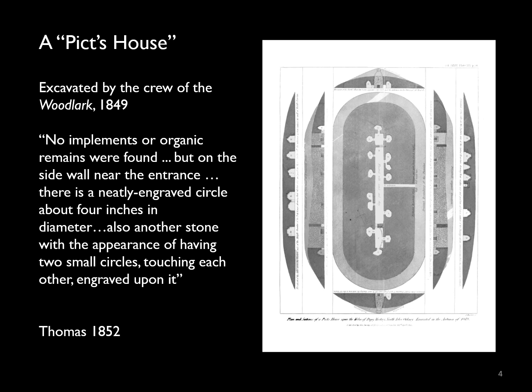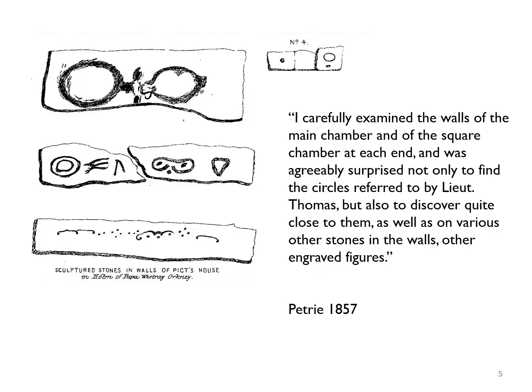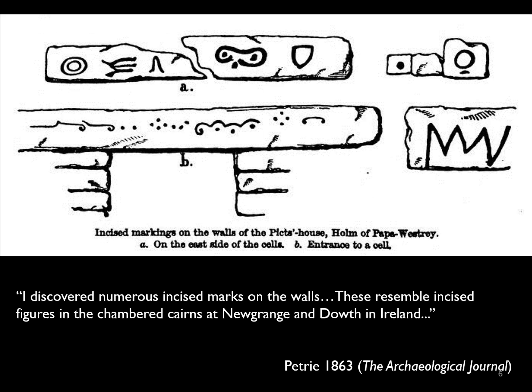He noted a neatly engraved circle about four inches in diameter, and another stone with the appearance of having two small circles touching each other engraved upon it. This got the other antiquarians of the day interested, and George Petrie visited a few years later. Petrie was agreeably surprised not only to find the circles referred to by Lieutenant Thomas, but also to discover quite close to them, as well as on various other stones in the walls, other engraved figures. He published drawings of four of these in 1857.